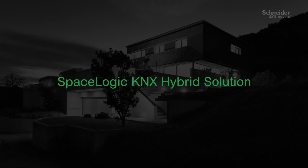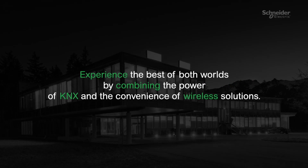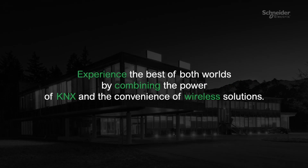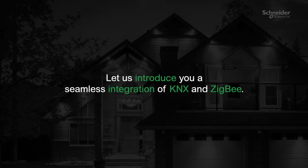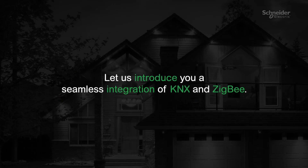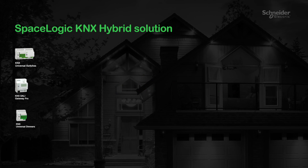SpaceLogic KNX Hybrid Solution. Experience the best of both worlds by combining the power of KNX and the convenience of wireless solutions. Let us introduce you to a seamless integration of KNX and Zigbee. With the new KNX Hybrid Solution, Schneider Electric brings wireless capability to a wired KNX installation.